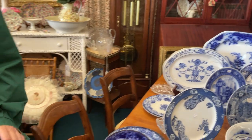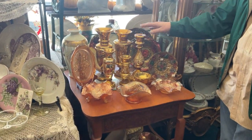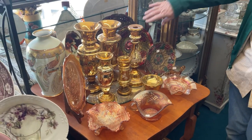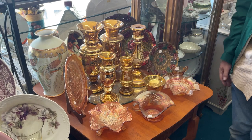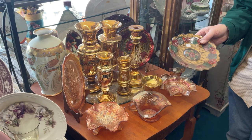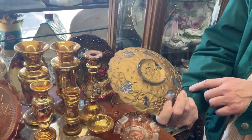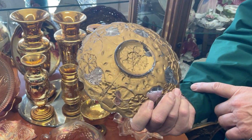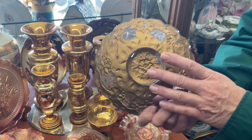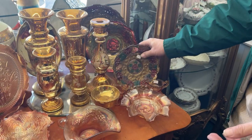Over here we have mercury glass, but instead of being silver it's gold, which I love. This type of glass is called Goofus glass — it's named after the person who made it. It's actually clear glass that was painted on the back, what you'd call reverse painted, in all the different colors, and then they would do one gold over the top of it, giving you these wonderful colors.